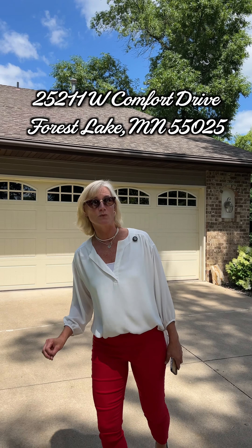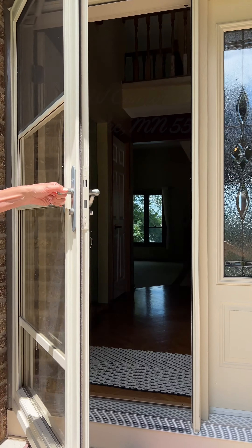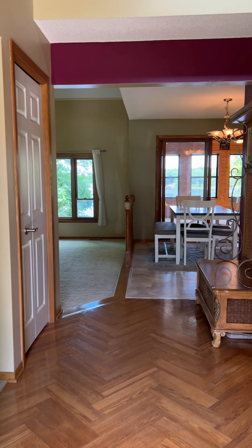Today we're at 25211 West Comfort Drive here in Forest Lake — a fabulous home that's going to be hitting the market. Let's head inside and take a look.